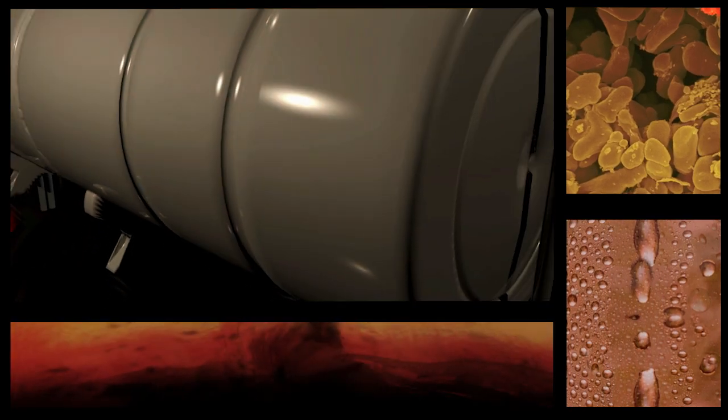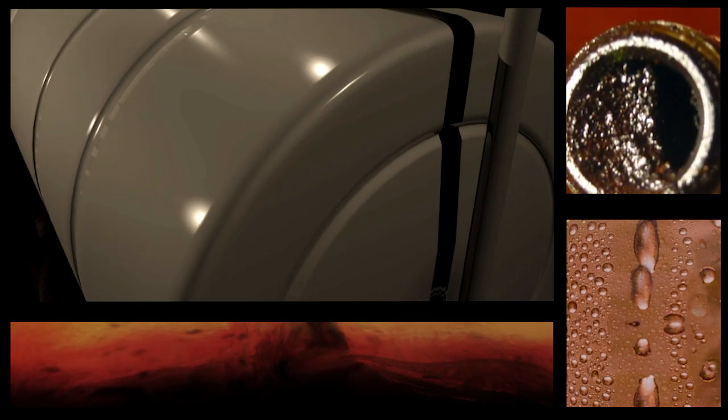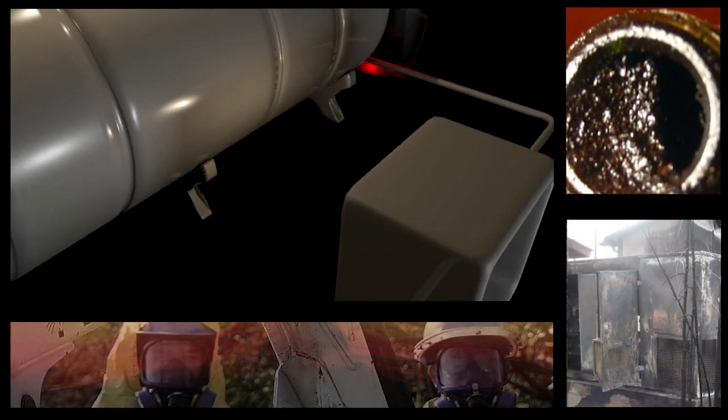Over time, fuel degrades due to microbes, water, and toxic sludge. This leads to clogging, generator failure, and safety issues.